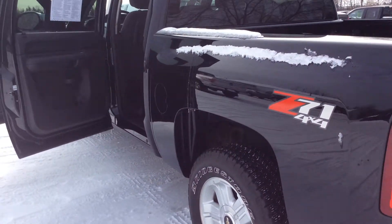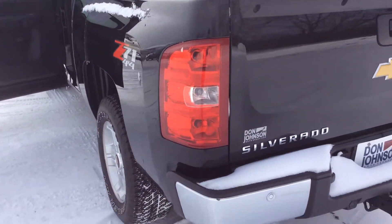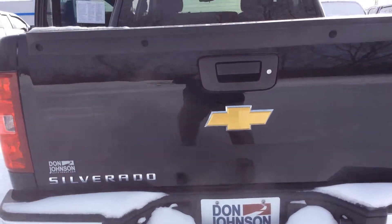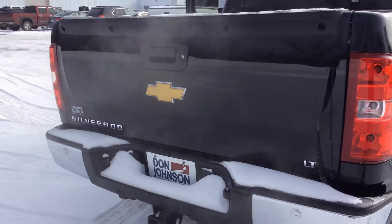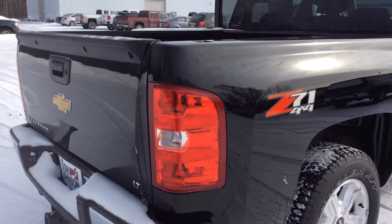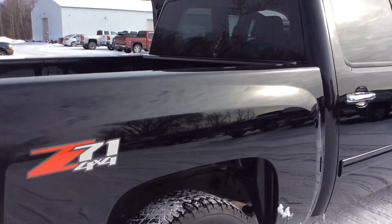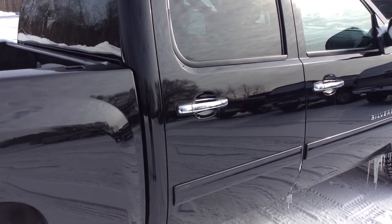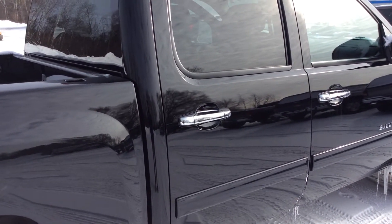It has a towing package. You can see the rear sensors in the bumper for that rear park assist and a locking tailgate. The tires on here are excellent tread depth. This has a clean AutoCheck — one owner with no accidents recorded.